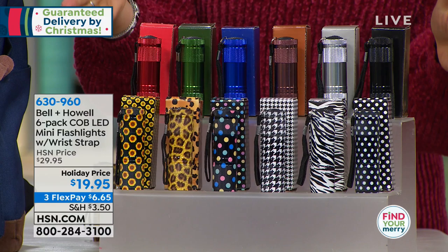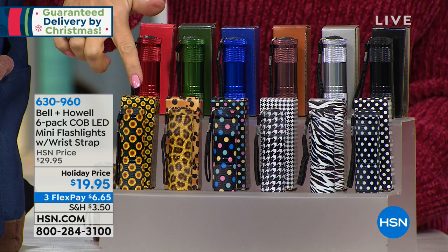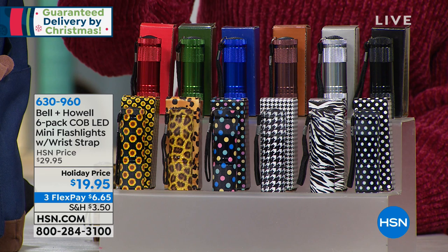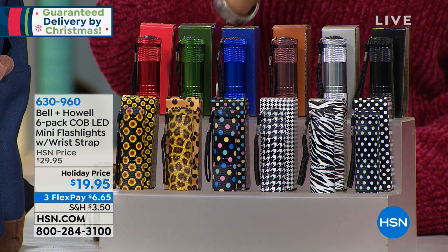If you want it in a multicolor, we have all the selection — you will get every single one of these along with that cute matching box behind it. If you want it in the solids, we have it in the solids: red, green, blue, a copper color, silver, and also the classic black.